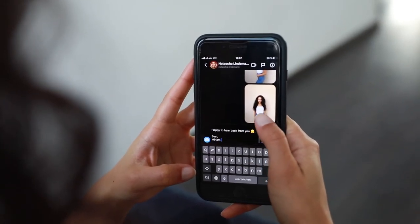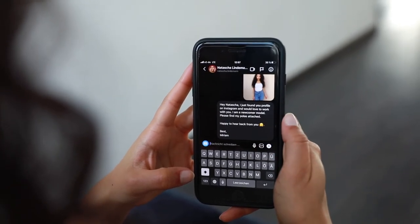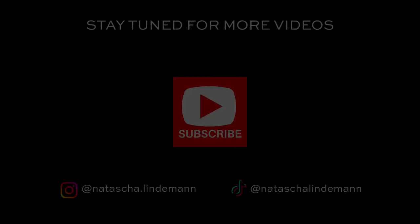Now I show you how I would contact photographers on Instagram, and I hope it helps you a lot. I hope you enjoyed watching this video and hope to see you in the next video as well.